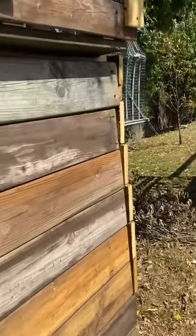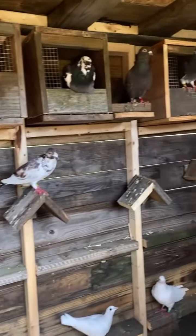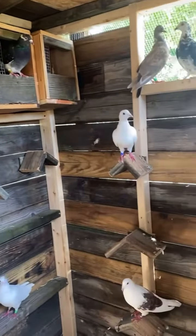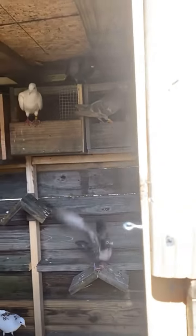The birds are in here. They're doing pretty good. They're enjoying themselves, having a little bath right now.